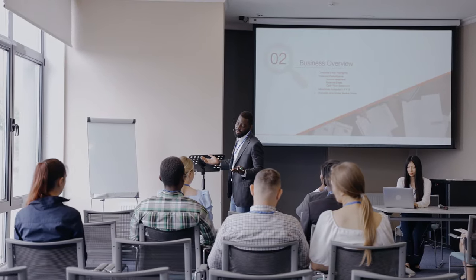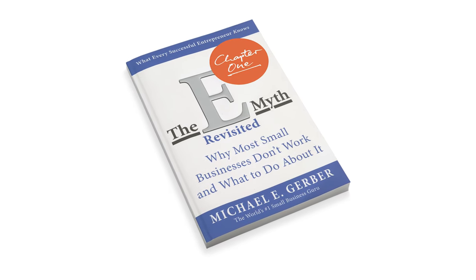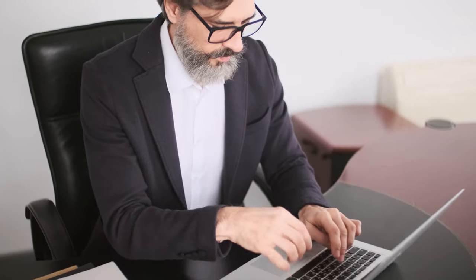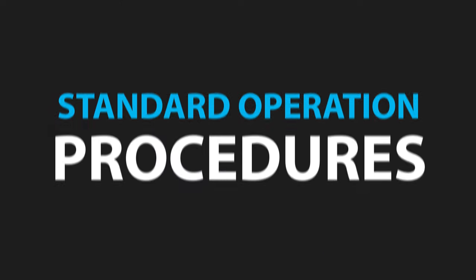Most business owners get started with the process of systemizing their business because they've been to a business seminar or a business coach who said start documenting things. For me, this came from reading The E-Myth Revisited by Michael Gerber, which is one of the quintessential books on building a more successful business — to step out of the technician role as an entrepreneur, step first into manager, and then into the entrepreneur role where the business is operating and running itself. In order to do that, you need to build an online or digital version of a standard operating procedures manual.